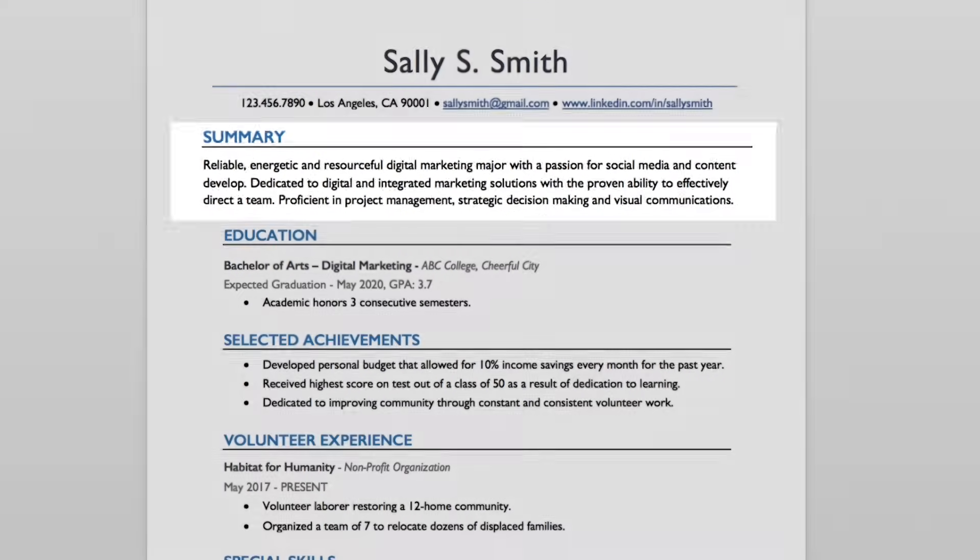In a few sentences, explain some of your greatest attributes and accomplishments. You'll also want to mention why you are passionate about the company, the position, or the industry.